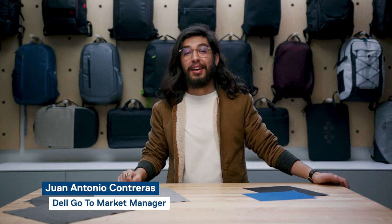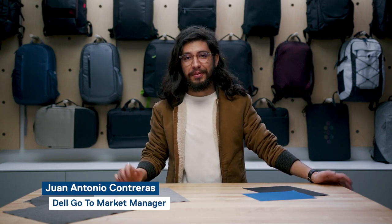Hello, my name is Juan Antonio Contreras, and I am the go-to-market for bags and cases. Today, I'm here to talk about the sustainability practices Dell embeds into the production of our carrying bags and cases.